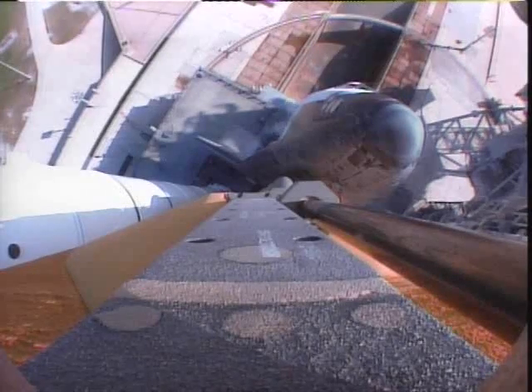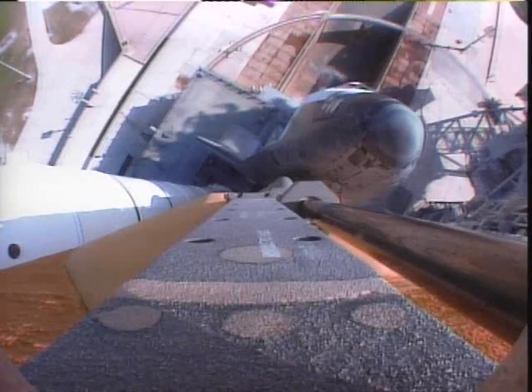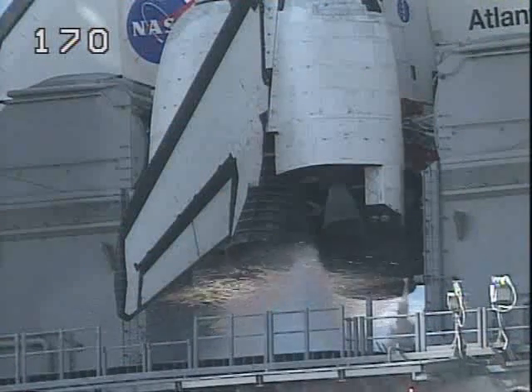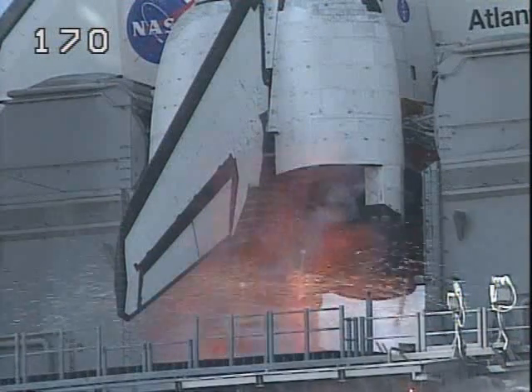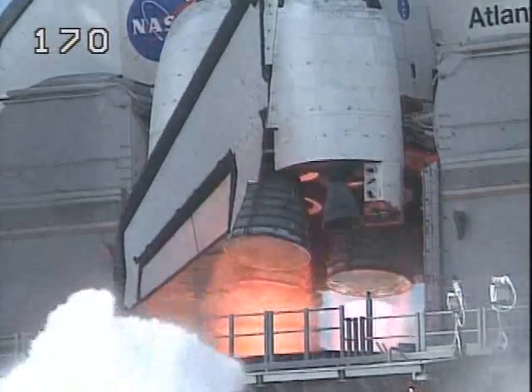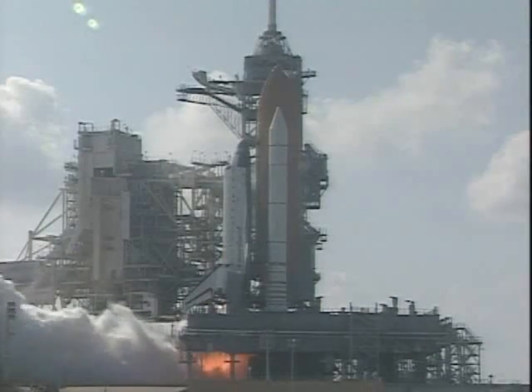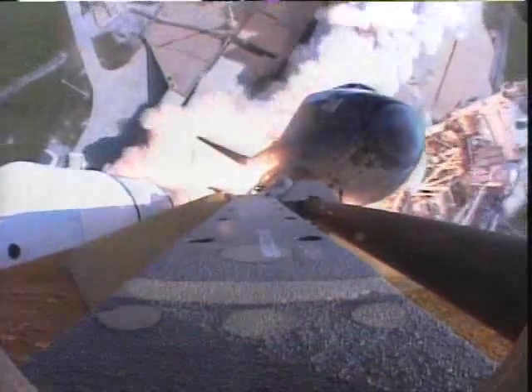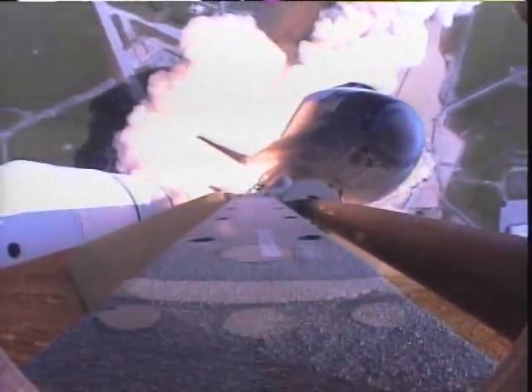15 seconds. 13. 11. 9. 8. 7. 6. 5. We have both start. 2. 1. We have booster ignition and liftoff of the space shuttle Atlantis, building the station and our future in space.